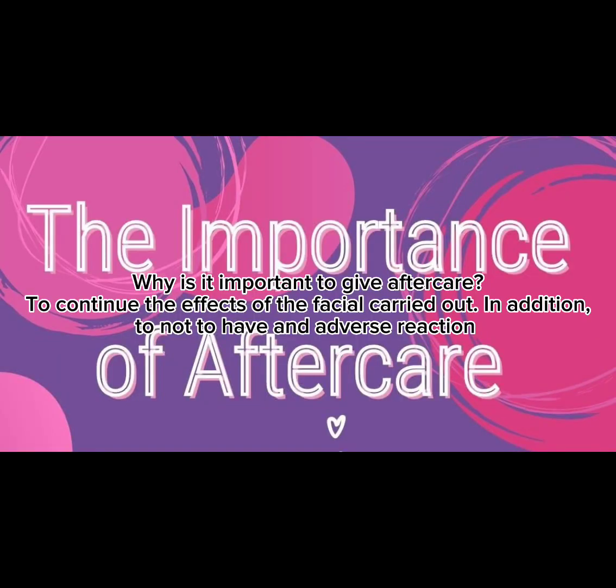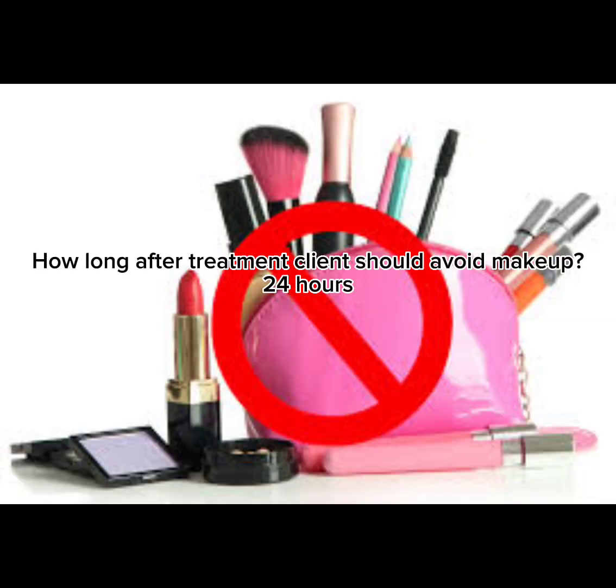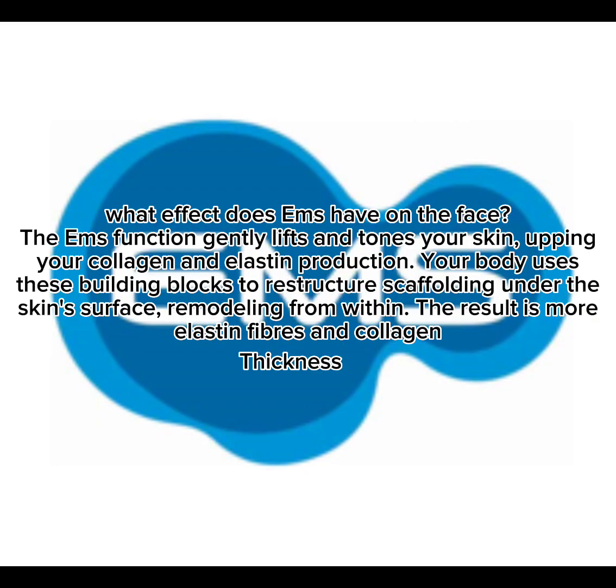Why is it important to give aftercare advice? To continue the effects of the facial treatment carried out, and also to avoid any adverse reaction. How long after treatment should clients avoid makeup? 24 hours.